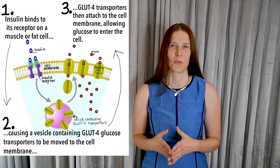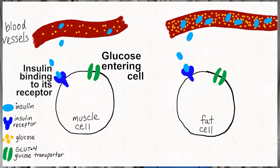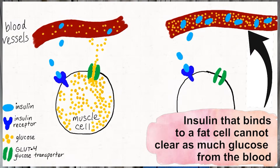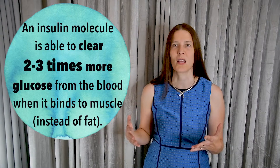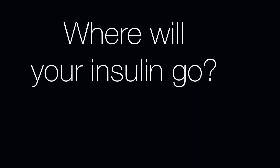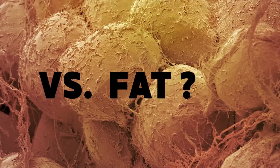How well does your insulin work? A lot of it depends on your body composition. Insulin works more efficiently when it binds to insulin receptors on muscle cells compared to when it binds to receptors on fat cells. An insulin molecule binding to a muscle insulin receptor is able to clear two to three times more glucose from the blood than can an insulin molecule reacting with a fat tissue receptor. Because muscle and fat cells compete for the same insulin molecules, the relative proportion of muscle and fat tissue in your body determines where the insulin will go.